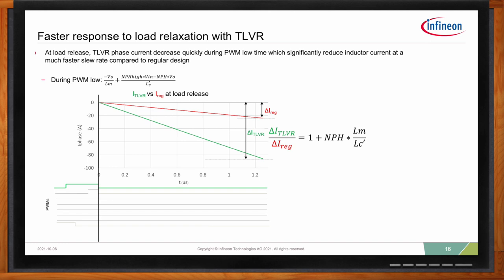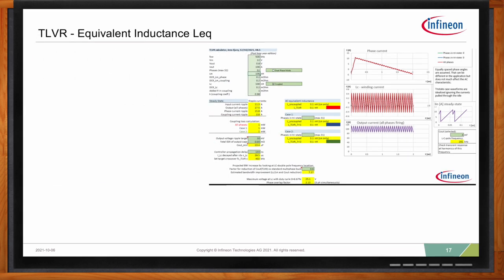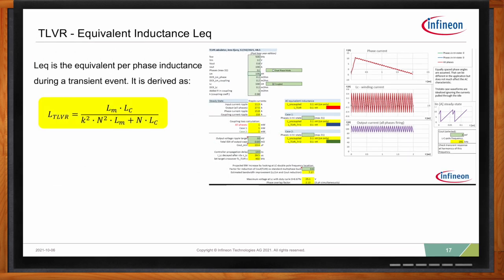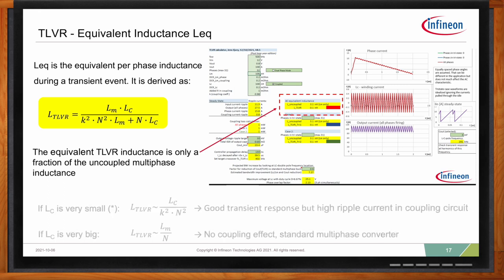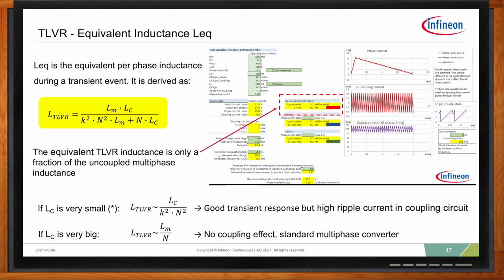The equivalent TLVR inductance is a fundamental property responsible for such good transient response — it's only a fraction of the uncoupled multi-phase inductance. From the equation, the equivalent output inductance depends on the magnetizing inductance, the compensation inductance, the coupling coefficient, and the number of phases. If Lc is very small, transient response is very good but at the expense of higher ripple currents in the coupling loop. If Lc is set too high, ripple currents will be lower but the coupling effect is lost, resulting in slower transient response. Infineon has developed a design calculator to assist in evaluating these critical parameters when designing in the TLVR solution.